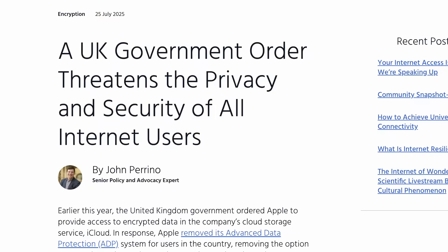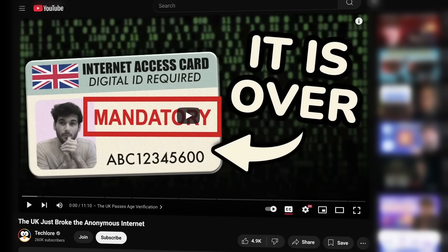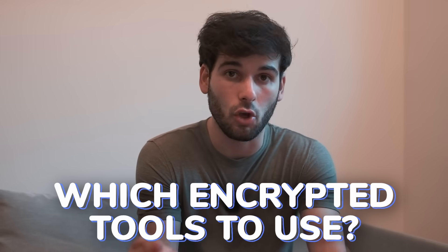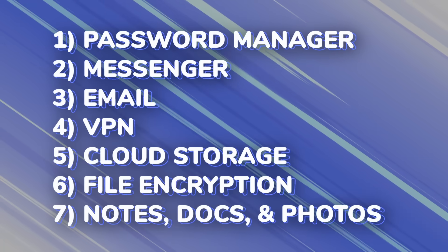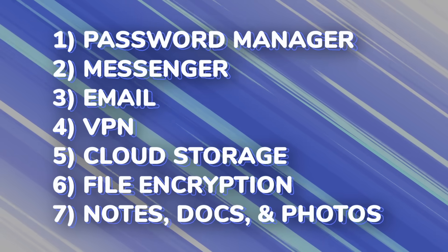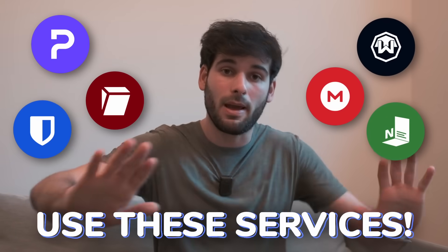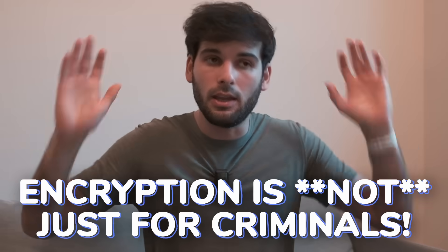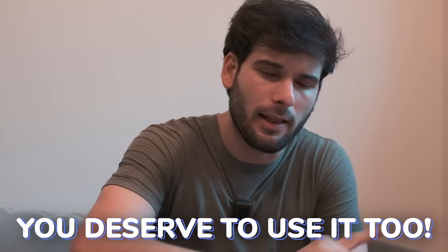Global attacks on encryption are happening literally everywhere. A lot of you might not know about which encrypted tools to use. These are seven categories of encrypted services that everybody needs or should know about, with individual recommendations within each category. When you're using these services, you are pushing back against the narrative that encryption is only for criminals, even though governments trying to outlaw this use encryption themselves. So use it and keep yourself safe.